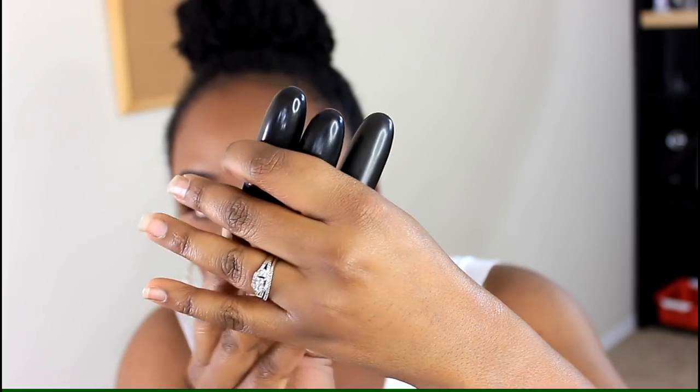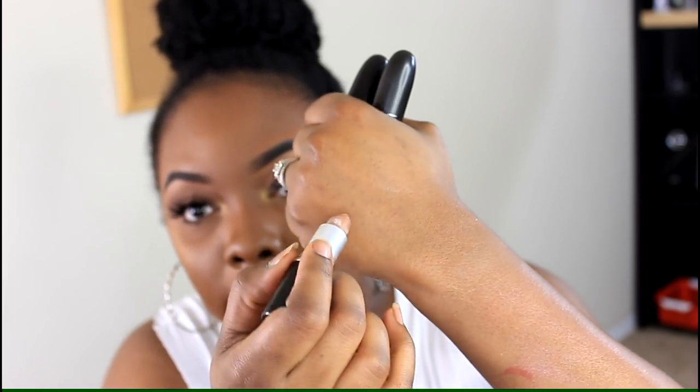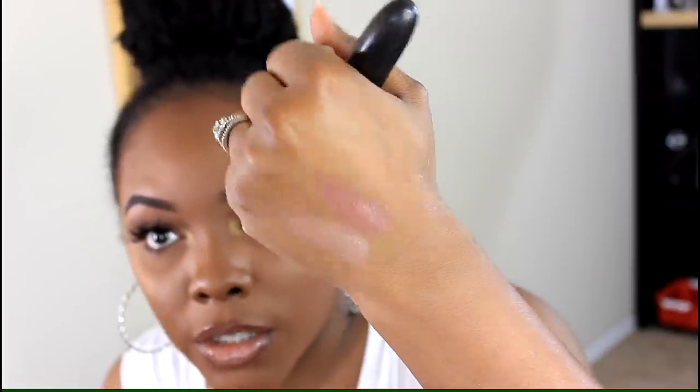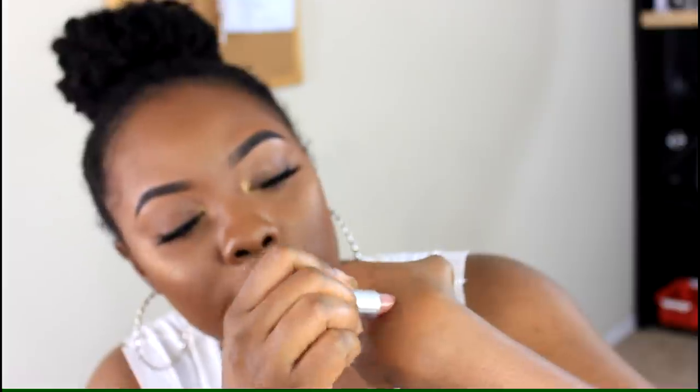My last three lipsticks are from MAC — these are ones I typically wear without a lip liner, just by themselves. The first is Fresh Brew, which is really sheer and looks a little glossy — like a glossy lipstick, really cute. The next is Touch, which has more of a brown tint with a luster finish. And this last one is Hug Me — I love Hug Me, it's so cute.